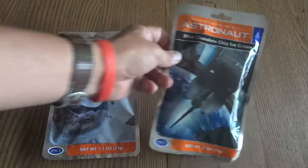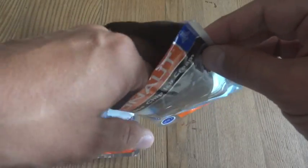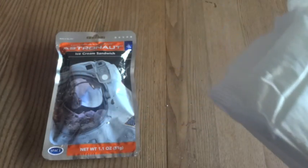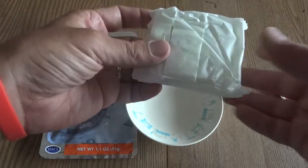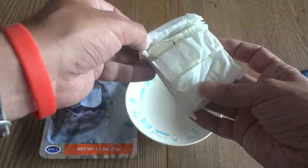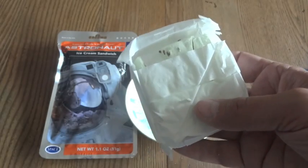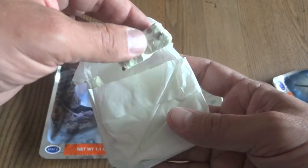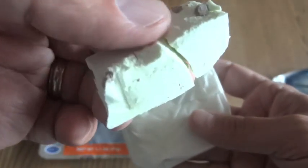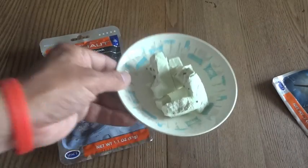Now here comes the fun part — actually seeing what's in here. Opening the mint chocolate chip first since I know it's pretty smashed up. There are a few little crumbs in there; it comes in almost like a little bar. It smells sort of like ice cream, but really more like the cardboard box after you've finished the ice cream. Tasting it — that's interesting. Not quite as flavorful as regular ice cream, but it's not bad. It certainly tastes like ice cream, just not exactly the same.